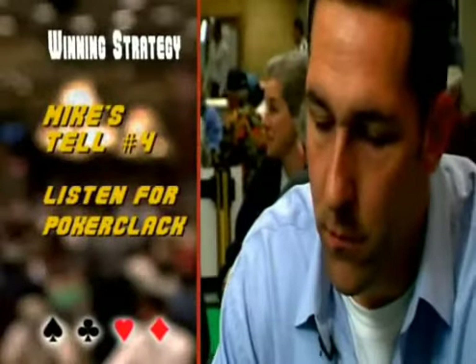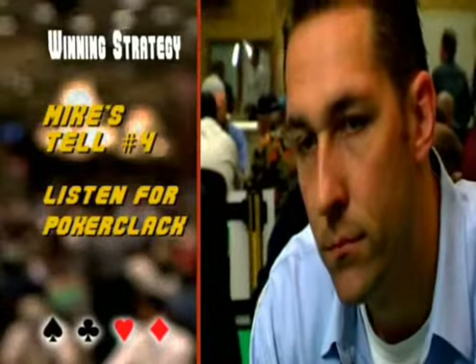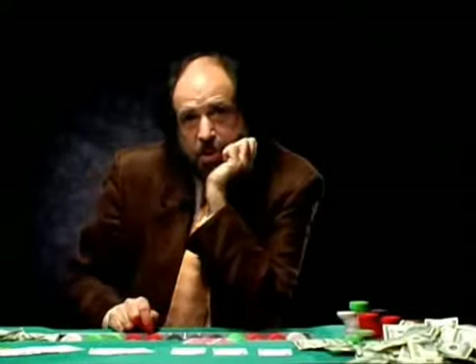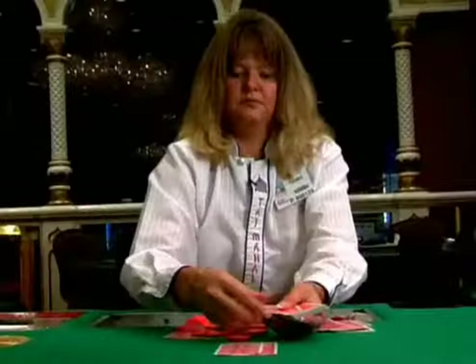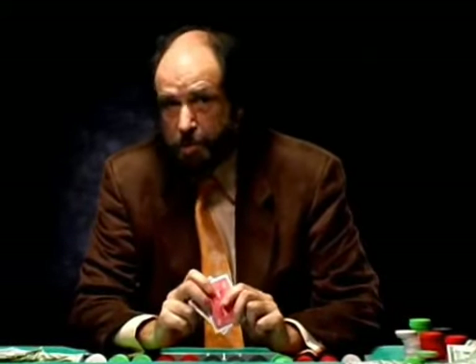Most tells are visual hints, but keep your ears open — you can save yourself some money if you hear what Mike calls 'poker clack.' It's a sad sound, and when you hear it in a poker game it's usually an act. It means that player actually made a hand. When they look at their card coming on the flop and you hear that sound, that means they made their hand — they're trying to seem sad, but they're really happy.